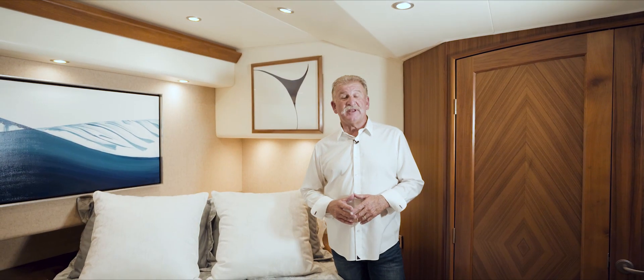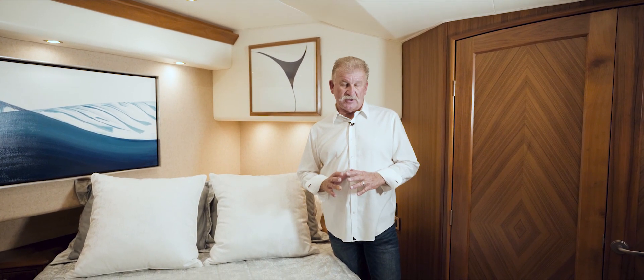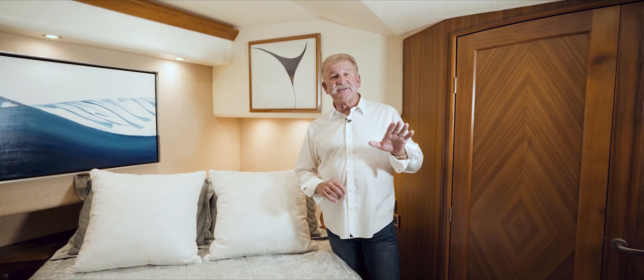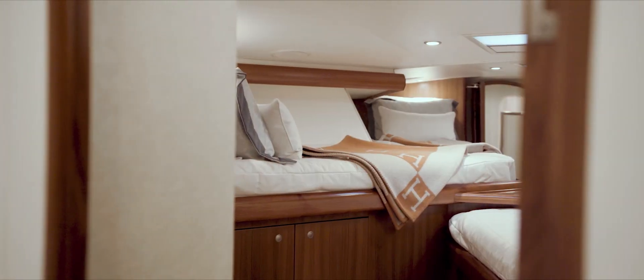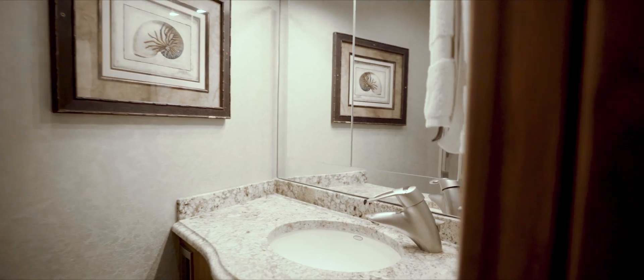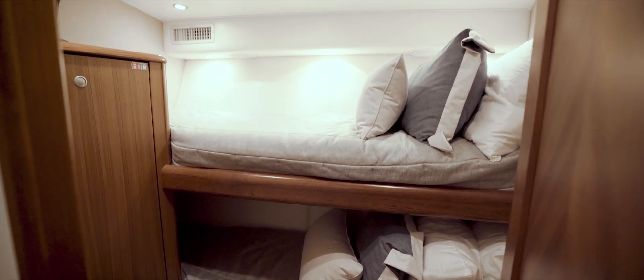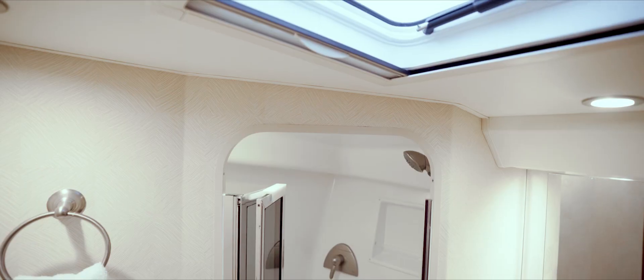Lavish is a four-stateroom, three-head vessel. We're in the master stateroom right now, and it has an en-suite bathroom next door with a shower and a head. Forward of the master is a VIP stateroom with 60-40 berths. On the starboard side, we have over-and-under and also a side-by-side berth. As you can see, Lavish has got a wonderful layout downstairs for cruising or sport fishing with a lot of folks on board.